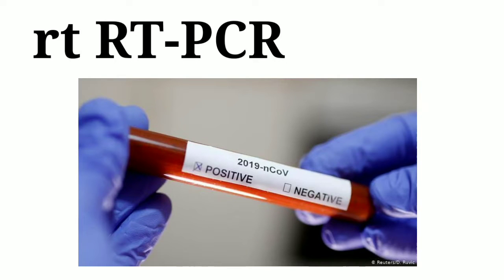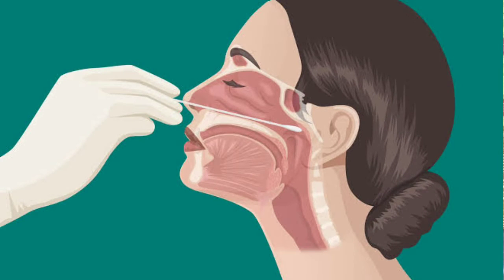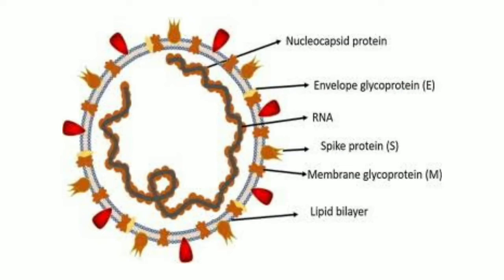Let's start with the PCR test. The full name of the test is the real-time polymerase chain reaction, and sometimes we also call it RT-PCR or real-time reverse transcriptase polymerase chain reaction. In this test we take a swab from the nasopharynx, called the nasopharyngeal swab, which is then taken to the lab where it undergoes certain processes, and at the end we come to know if the viral RNA is present or absent.